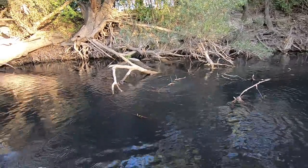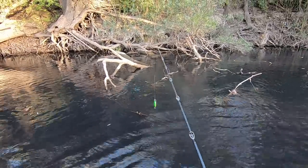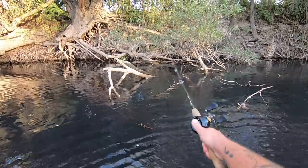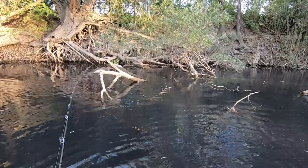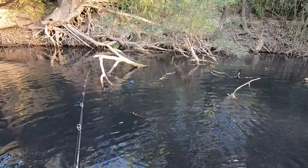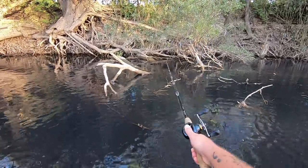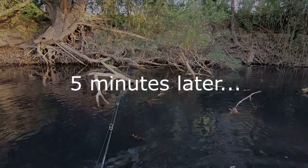Got him — oh, I missed him. Right in the thick of all that crap in there, something came out and hit my stump jumper just then. Right in amongst all that crap. I wonder if he'll come back. Felt a bit of weight — he might have felt a bit too much weight, I think.